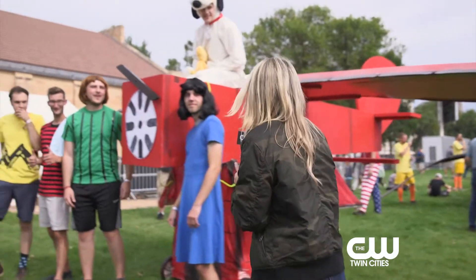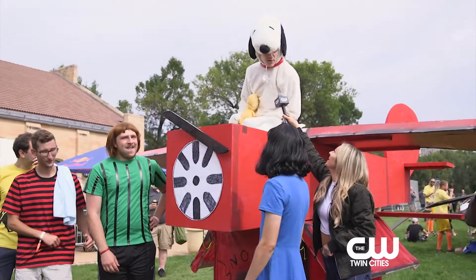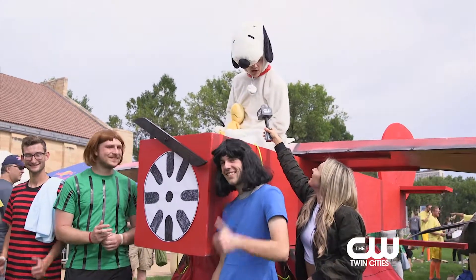We've got the whole Peanuts crew here. Snoopy, are you ready to fly? I'm ready to fly with style, yeah. We're ready. We're hoping for a good lift up and a good performance for the crowd.